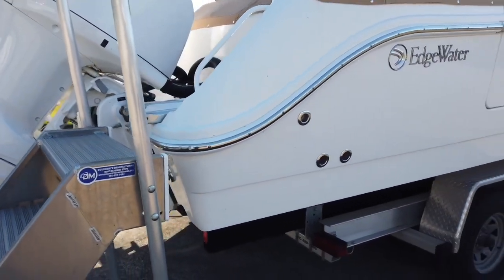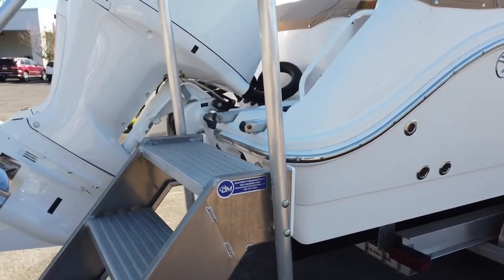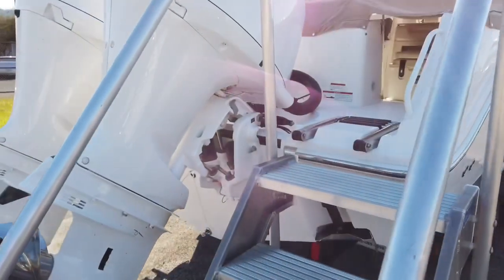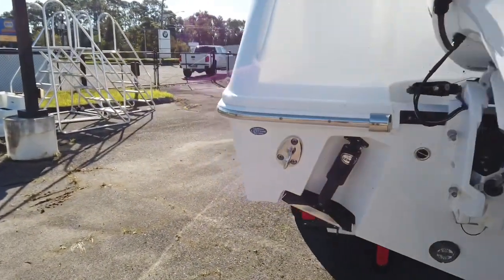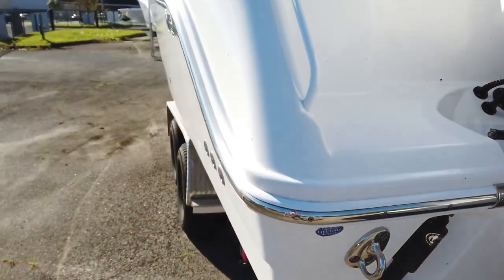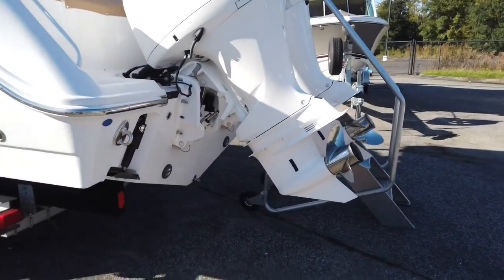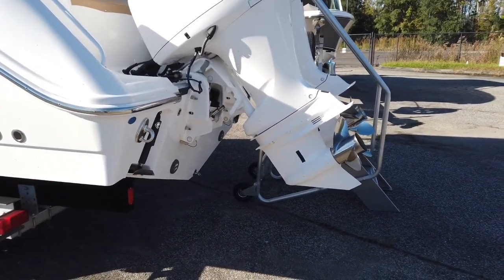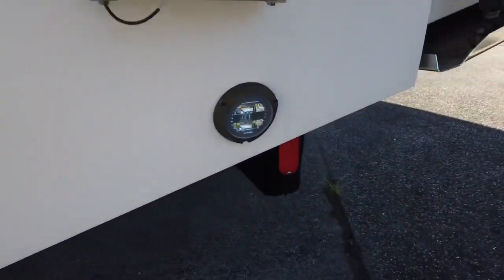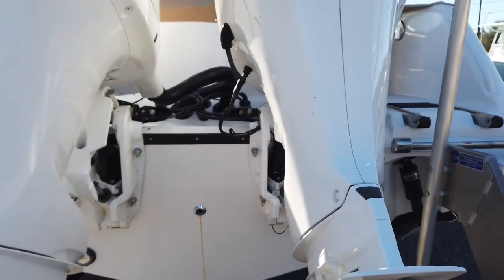Coming around the back of the boat you can see the transom. Pursuit doesn't have a big transom platform on this style of boat, but it's still functional — you can get around the engines all the way to the other side of the platform. A lot of the hardware they're using is really high-grade, heavy-duty stainless, and the aluminum is powder coated, so it's a really nice finish. The engines are custom painted — not the standard Yamaha white lowers — and there are underwater lights.